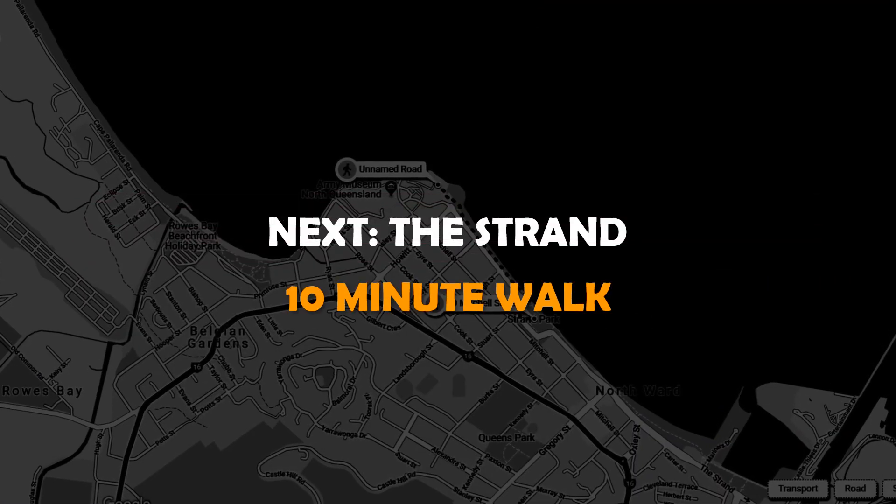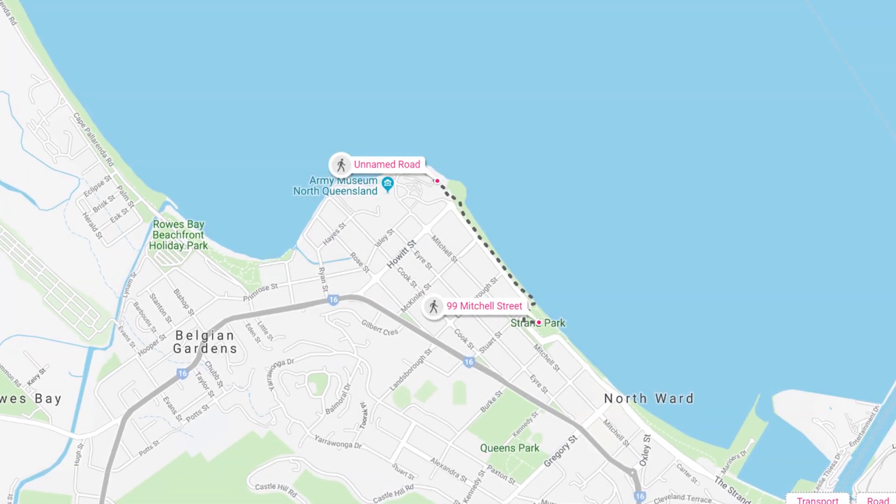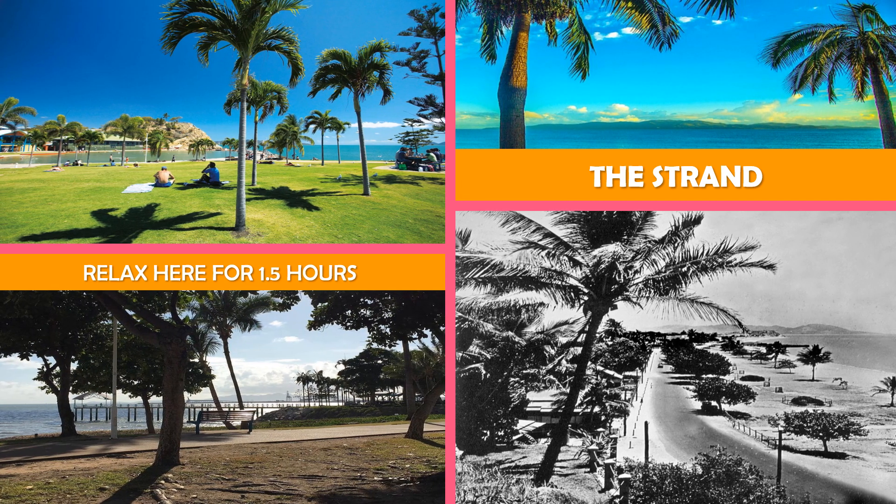First stop: The Strand, Townsville — a scenic park and promenade with walking and biking paths, beach swimming, picnic areas, and restaurants.